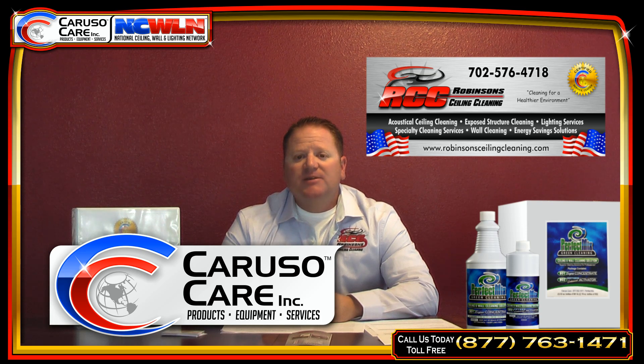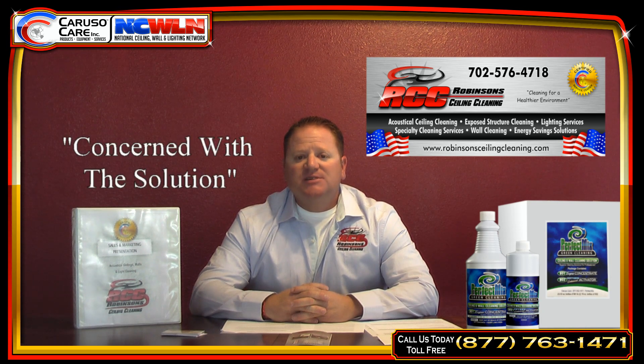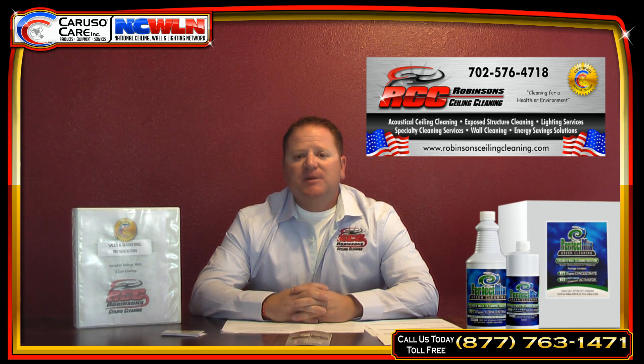Scott got a hold of me a couple years ago when we were talking about his products, and if you're in the ceiling cleaning business, you're always leery of the other companies. So my main concern at first was the solution. I do some major casinos here in Las Vegas, and I was a little hesitant about getting a solution that I didn't know too much about and spraying it on the ceiling and ruining the tiles.